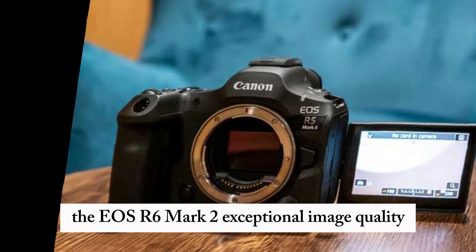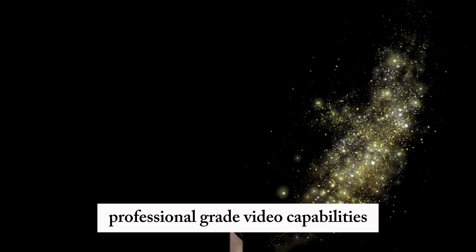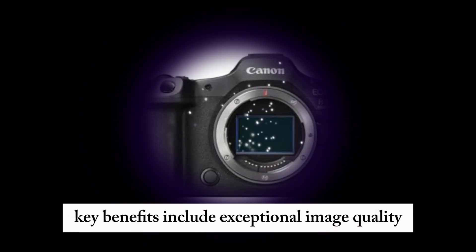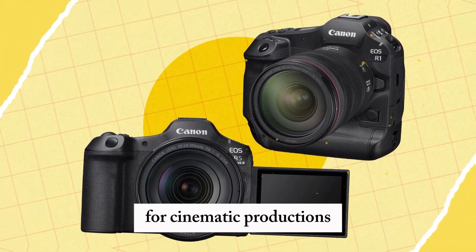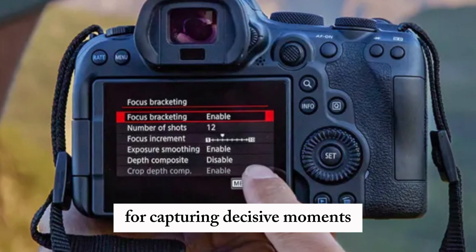The EOS R6 Mark II's exceptional image quality, professional-grade video capabilities, and enhanced speed make it an outstanding camera for photographers and videographers. Key benefits include exceptional image quality in challenging lighting conditions, professional-grade video capabilities for cinematic productions, and enhanced speed and responsiveness for capturing decisive moments.